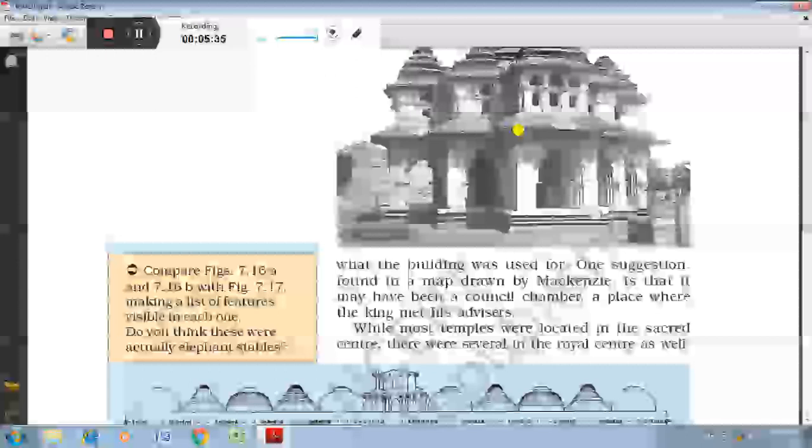The architectural style of the Lotus Mahal and the nearby stable reminds us of the Indo-Islamic style. The rulers of the Vijayanagara kingdom used to build such elaborate buildings and spend a lot of the empire's money on them. They were of the view that the beauty of these places would increase their prestige among the masses.